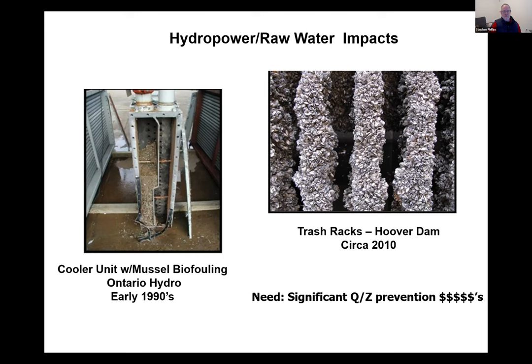Partners started a legislative push targeting the Water Resources Development Act for AIS funding. They achieved bipartisan Democrat-Republican support — especially from key members — to get watercraft inspection and monitoring into the WRDA bill. Partners behind this effort included the Power Planning Council, Pacific Northwest Economic Region, Flathead Basin Commission, PSMFC, Idaho Representative Eric Anderson, tribes, and states.